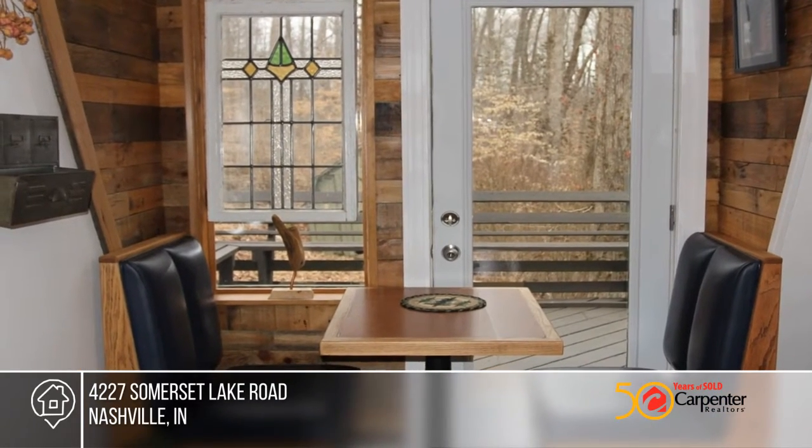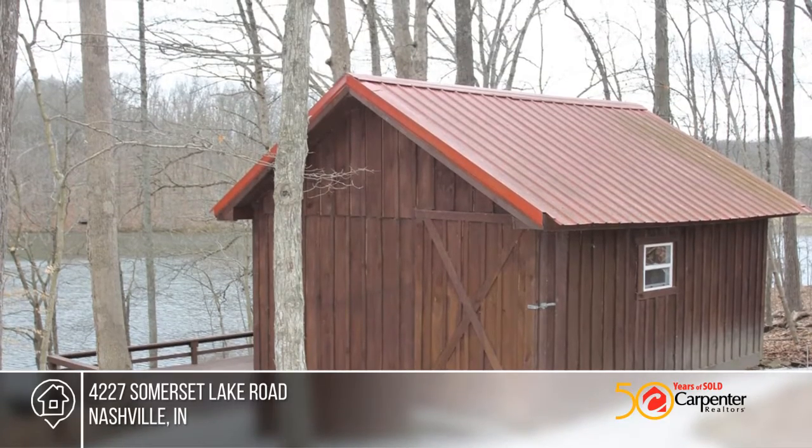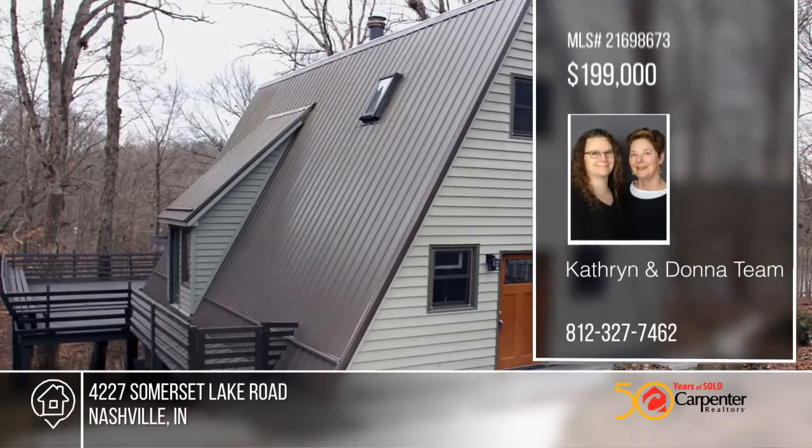There's fresh gravel on the huge driveway and parking area and over the trails leading to the home. This home also includes a storage shed with electric and a stocked lake. Buy your dream home today by calling the Catherine and Donna team.